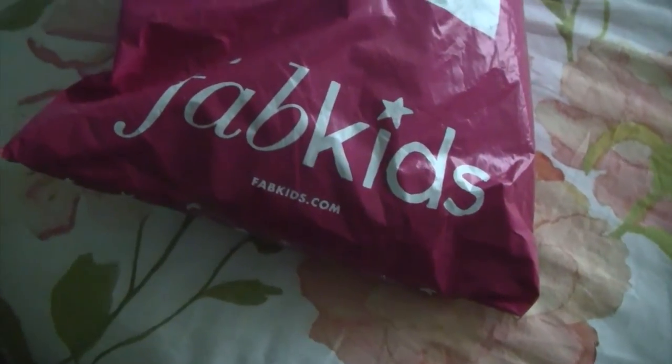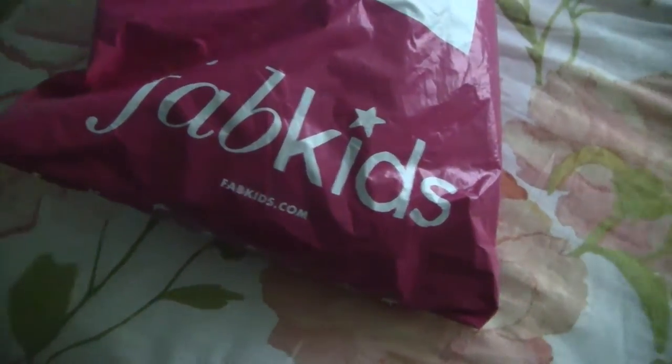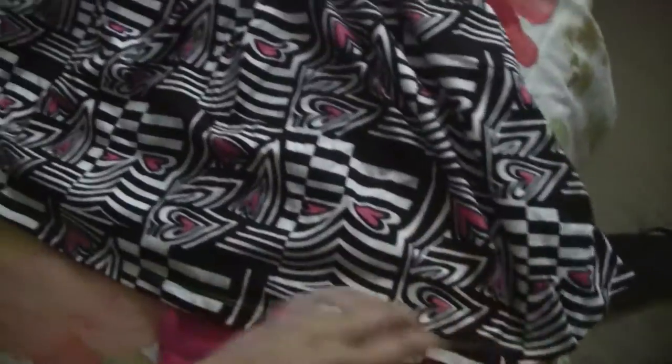Hey guys, today I have a FabKids haul for you. Here are our picks for this month. This dress outfit came with these basic pink leggings and this beautiful dress — the pattern is called the Geo Heart pattern, and it is a bow back dress.